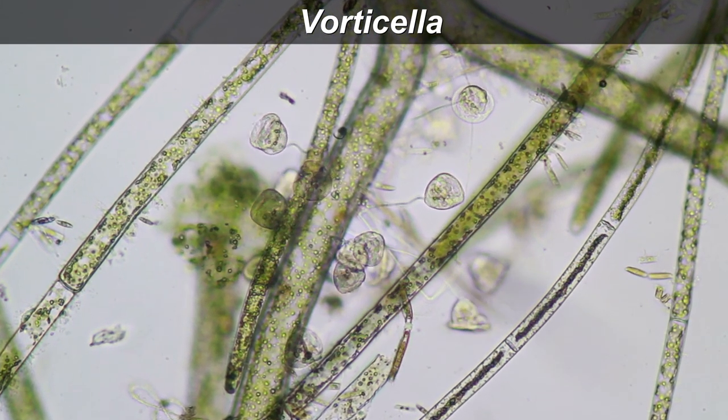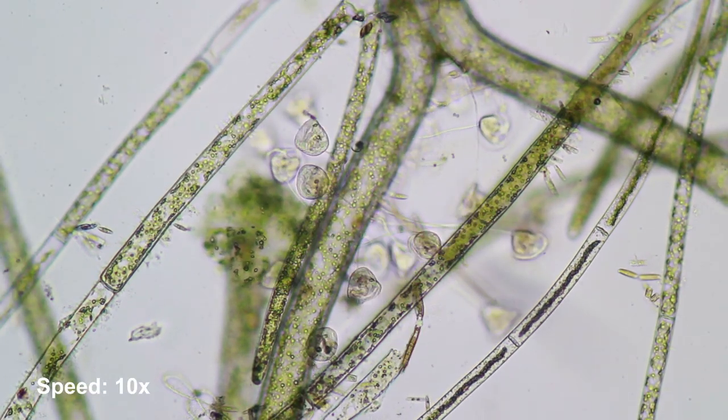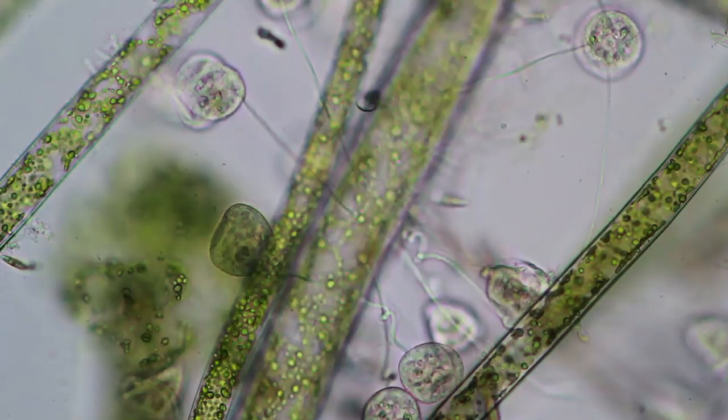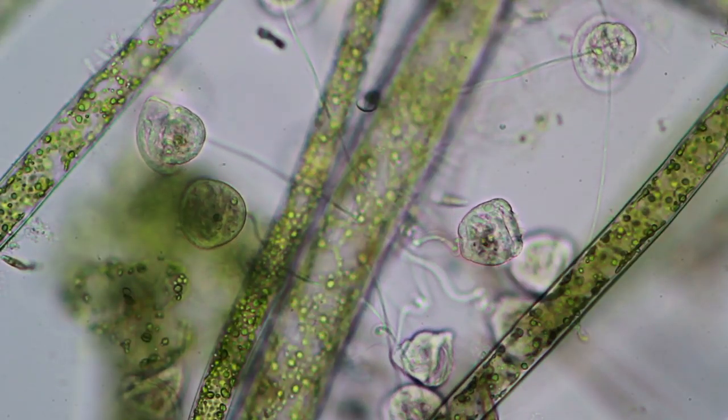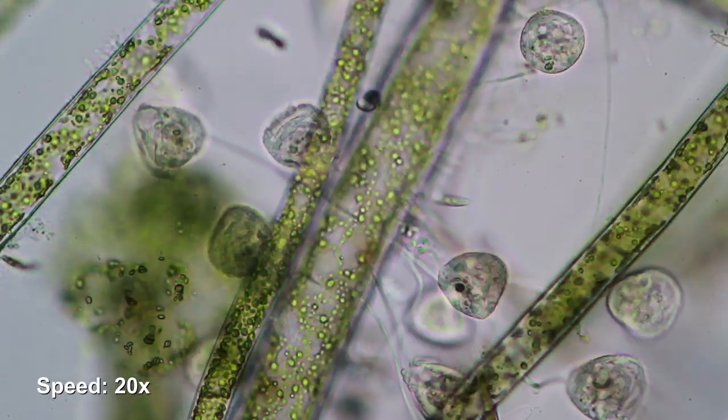A water sample contains so many different organisms it's almost unbelievable. This is vorticella. They are stalked little protists and they contract very quickly when they encounter an obstacle. They snap back and contract so quickly you can't even see them contracting.